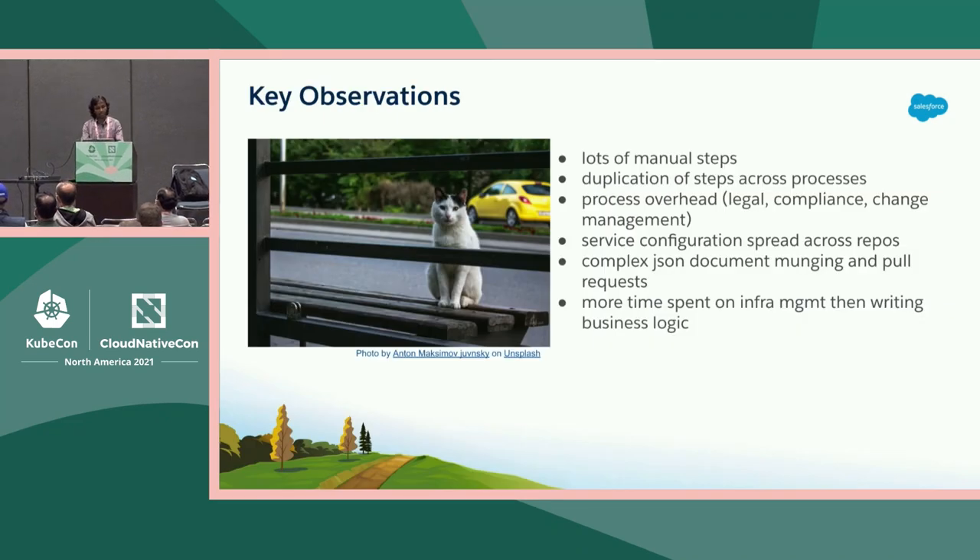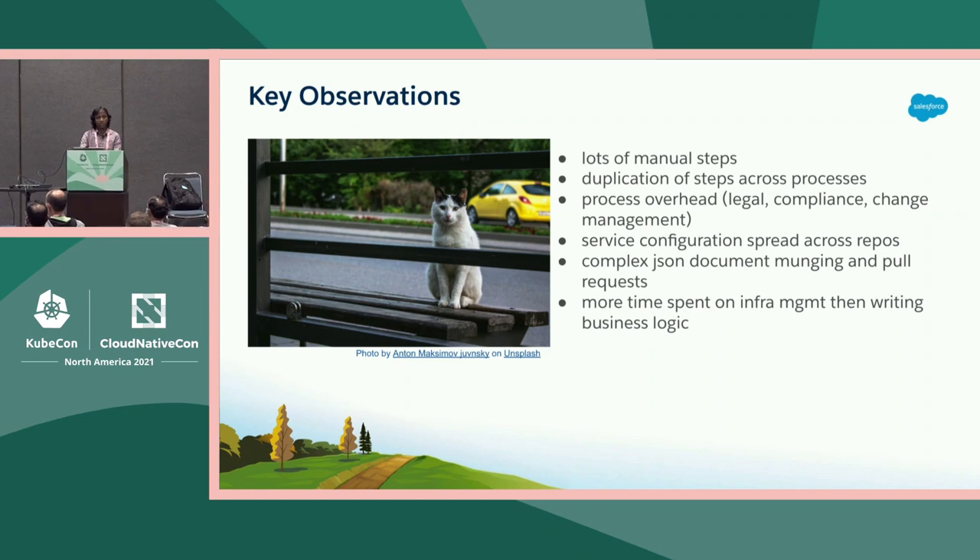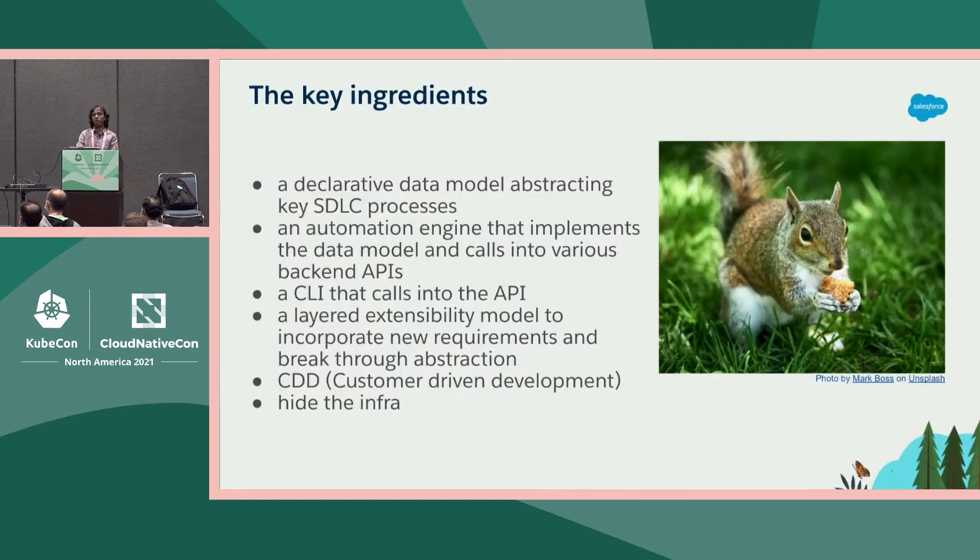We looked at all the manual steps and saw a lot of duplication, a lot of process overhead, and a lot of service configuration spread across repos. Our developers were basically modifying complex JSON documents by hand. And there was literally more time spent on infra management than actually writing business logic. In fact, our machine learning engineer was spending time writing Terraform code and Spinnaker pipelines rather than writing machine learning logic for our Salesforce customers.